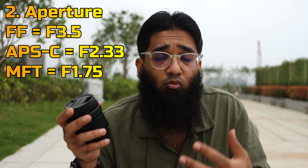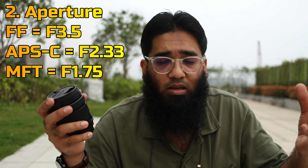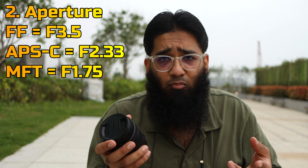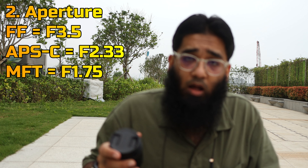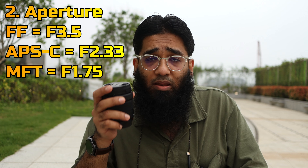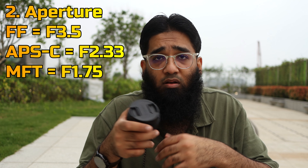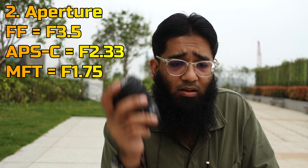In APS-C, f/3.5 is equivalent to f/2.3, and in Micro Four Thirds it's f/1.7. In Micro Four Thirds, you'd usually have to get a manual lens to achieve f/1.7 — something like the 7.5mm. For APS-C, you can get the Samyang 12mm f/2 or even the Tamron 11-20mm f/2.8. But with this lens you're going to get more bokeh than the Samyang 12mm f/2, and the same amount of bokeh compared to the Panasonic 10-25mm f/1.7 — even though that's a constant aperture lens throughout the range.